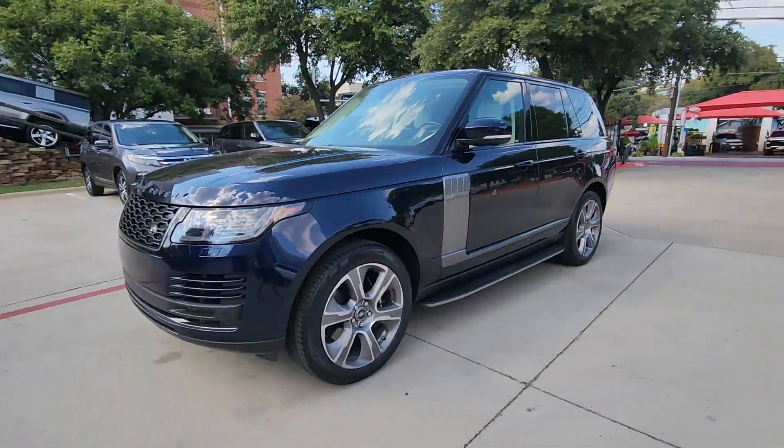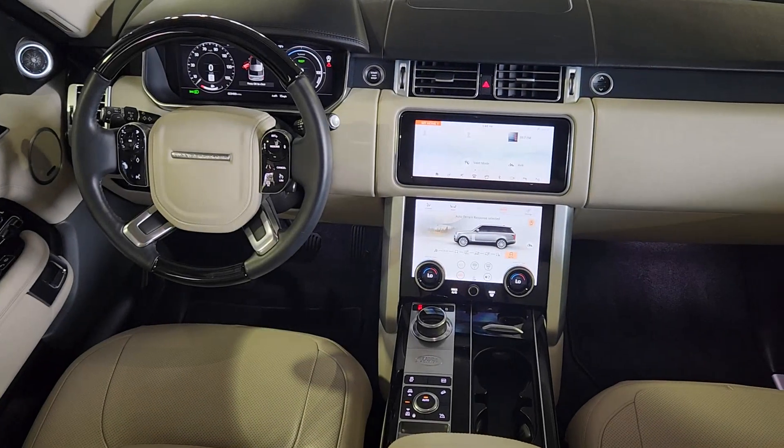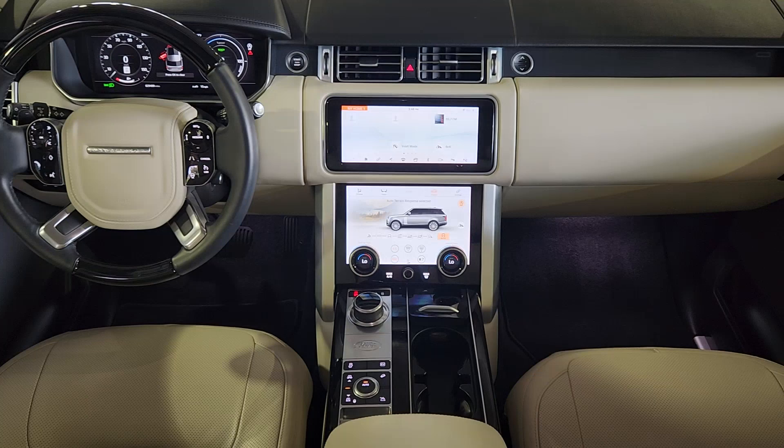Plush, hushed, and powerful, this breathtakingly modern, supremely luxurious off-roader transports you in every sense of the word.